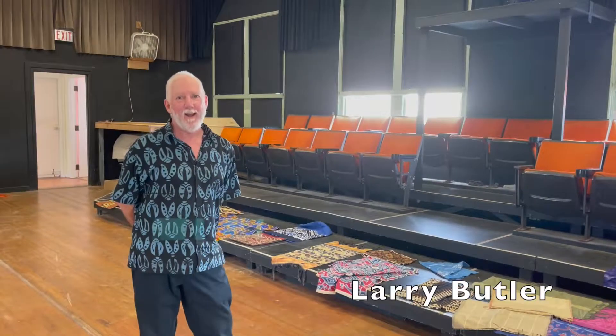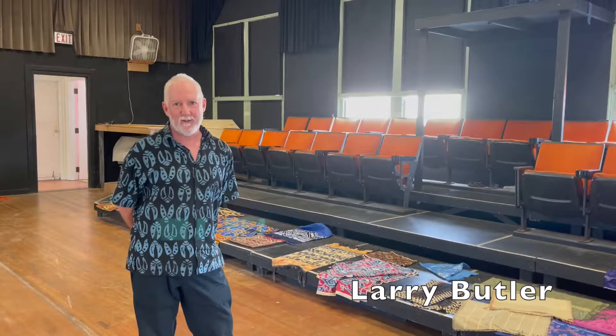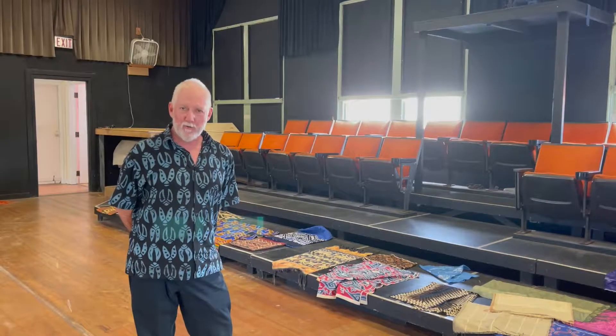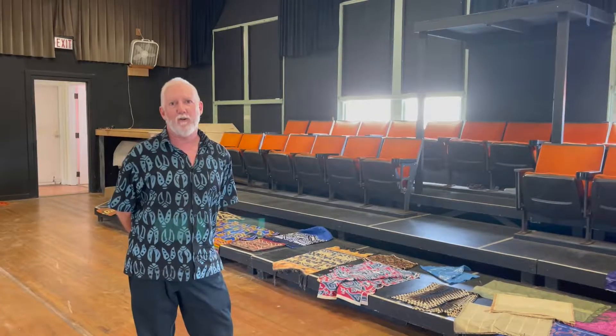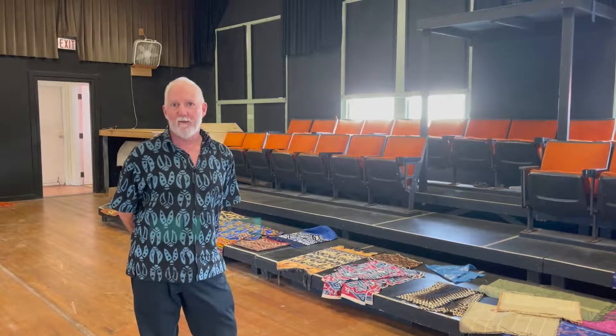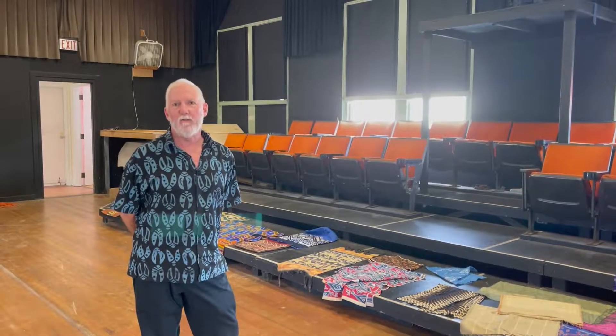Hi, my name is Larry Butler. I work here at the EHCC as a volunteer and I collect textiles. I'd love to show you some of my pieces and talk a little bit about how textile patterns are made, and maybe it'll interest you in making some new patterns.